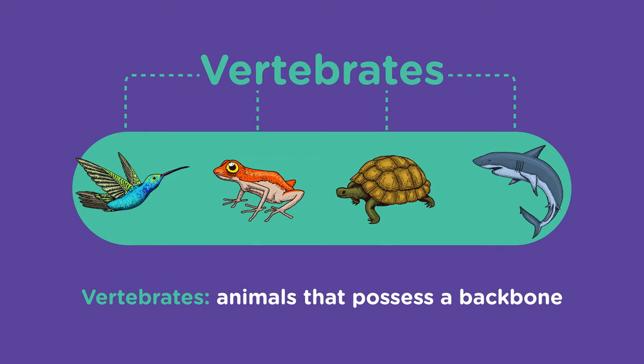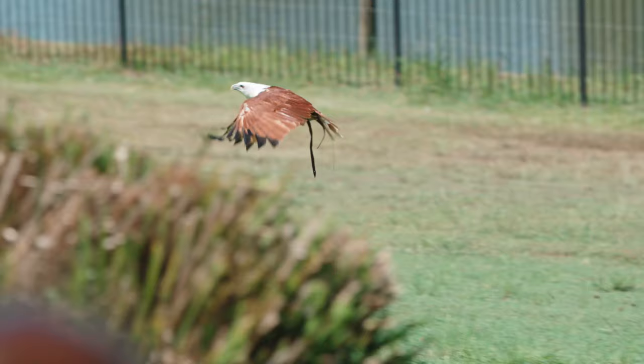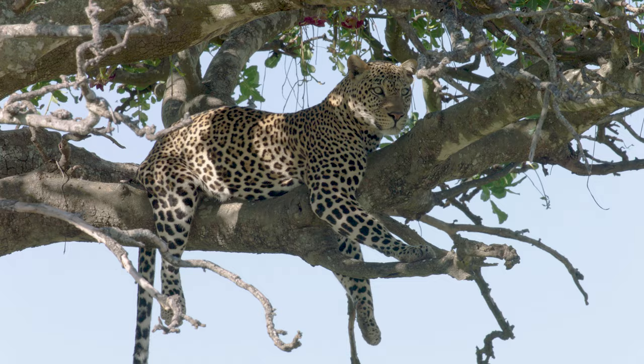We vertebrates certainly make the most of our backbone. In fact, we are incredibly successful creatures. We get around by flying, swimming, climbing, walking and running.